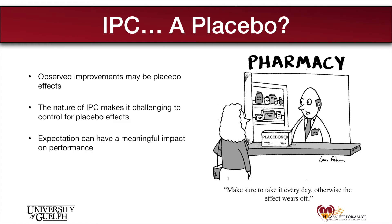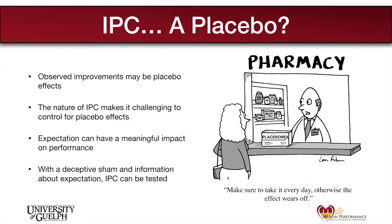However, if a deceptive sham is used and expectation is taken into account, we can attempt to determine the true effects of IPC on performance.